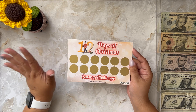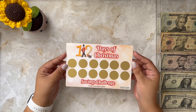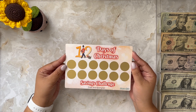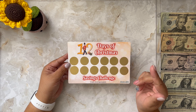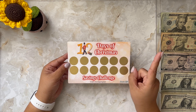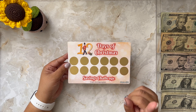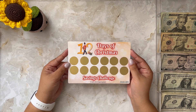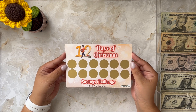I wasn't about to show you a new savings challenge without actually giving you the chance to win one. So I am giving one of these away. All you have to do to win is leave me a comment below with hashtag Christmas. I will choose a winner randomly by next week and send you this challenge.